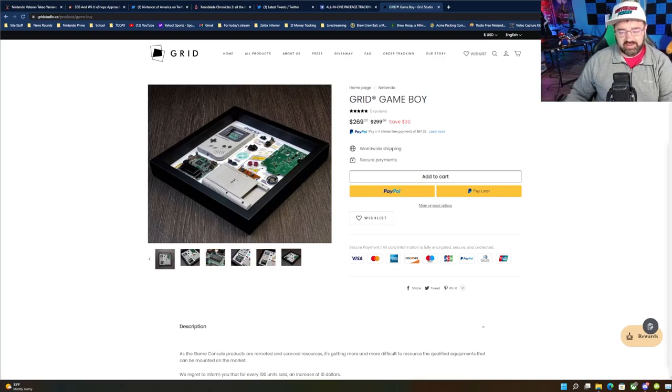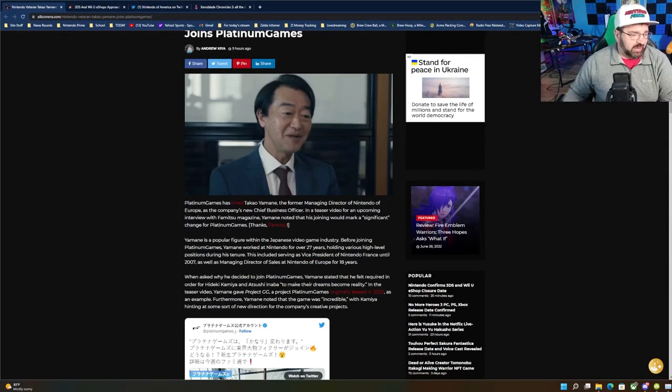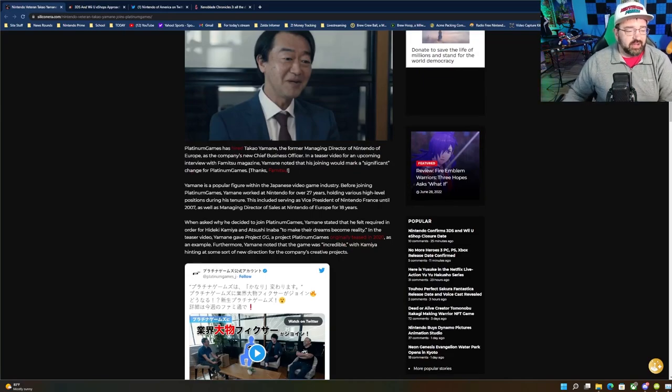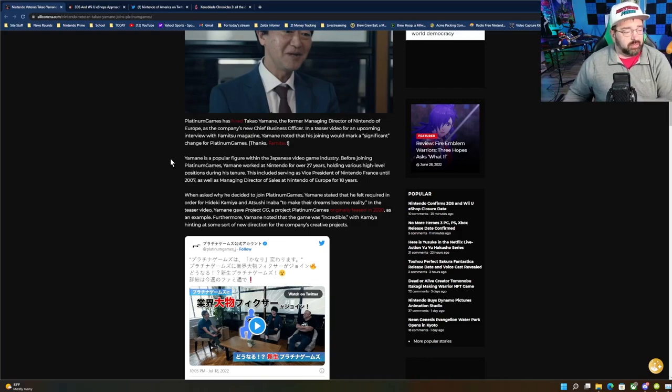Platinum Games has hired someone very important — a person with 27 years experience at Nintendo. According to Silicon Era, Platinum Games hired Takayo Yamain, the former Managing Director of Nintendo of Europe, as their new Chief Business Officer. He was introduced in a teaser video for an upcoming Famitsu interview, where he noted his joining would mark a significant change for Platinum Games. He's a popular figure within the Japanese video game industry.